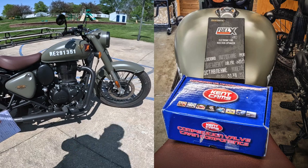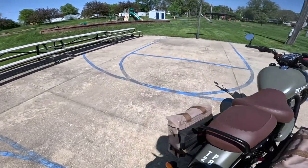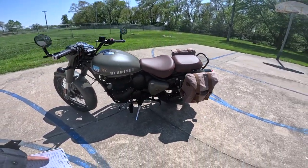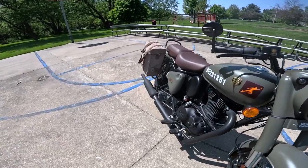It's got a cat-delete pipe — I think somebody else put that on — and it's also got a Punjab muffler. The owner also put in what I believe is called a DNA air filter. So it's got the air filter, the cam, the FuelX system, the cat-delete pipe, and the Punjab pipe. This thing makes noise but it really increased the power — I was just absolutely impressed with it.